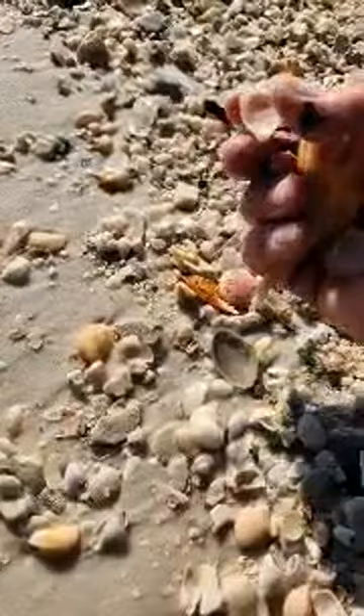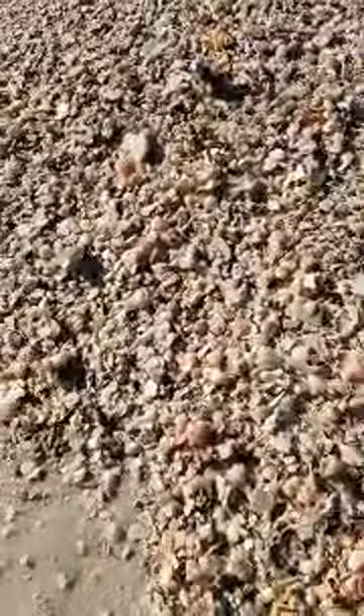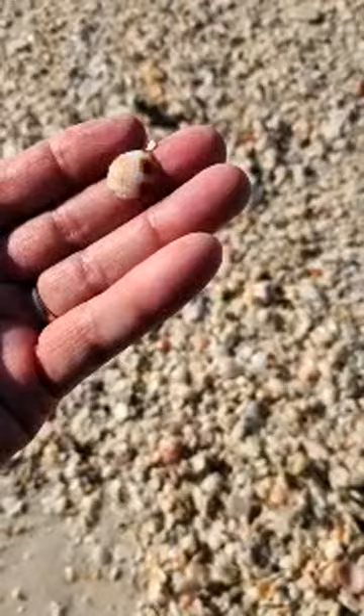There's a slipper snail. I found a couple flat slipper snails. When you're shelling, you look for pieces, texture, spots, and colors. That's a piece of a nutmeg.